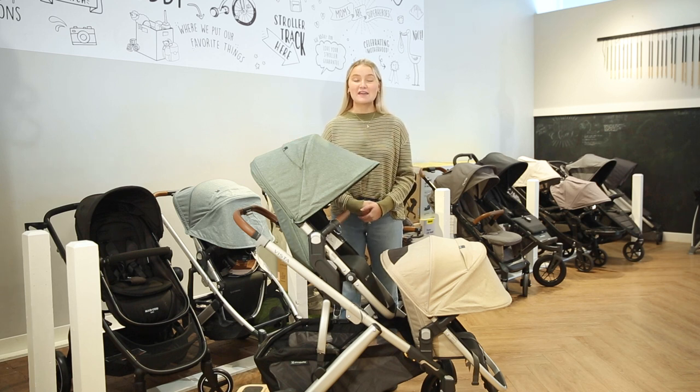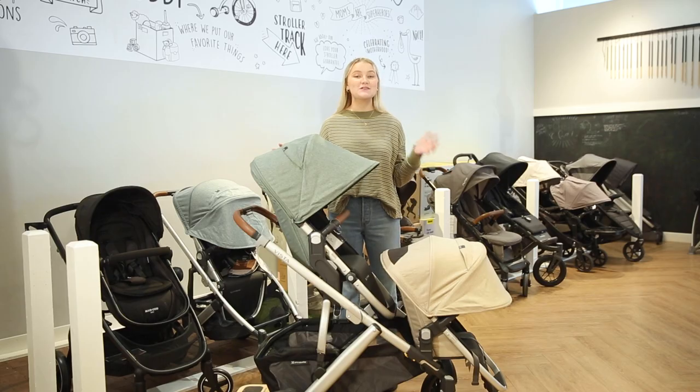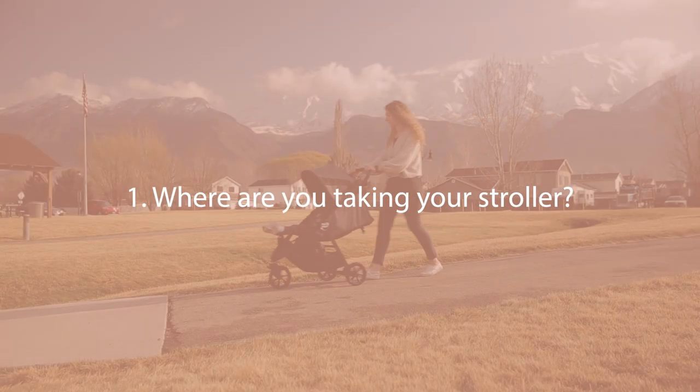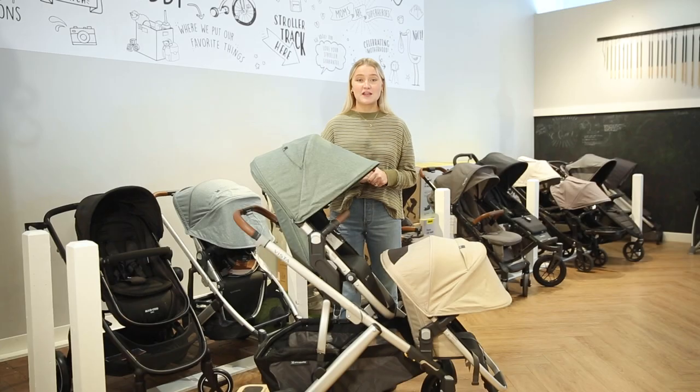Hi guys, welcome back to the Baby Cubby! Today we're going to be talking about our top five tips for buying a stroller, so let's get started.